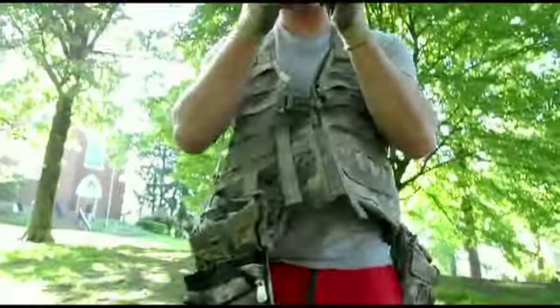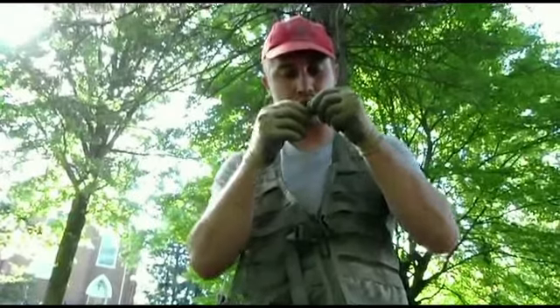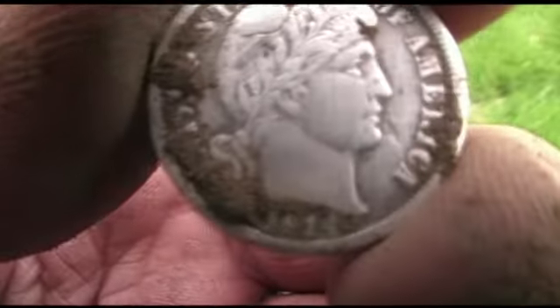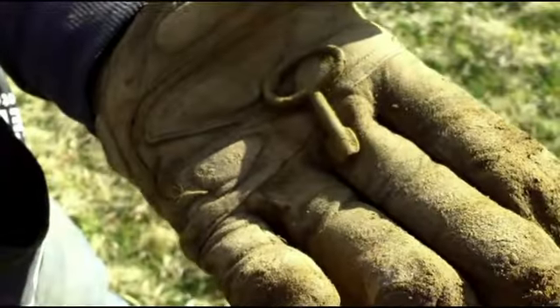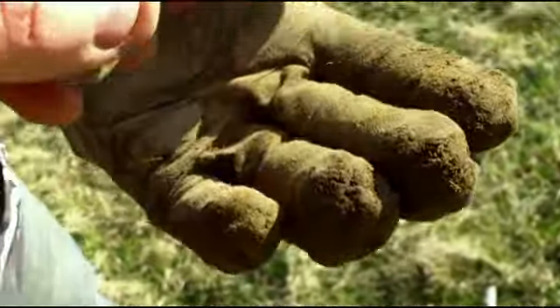Hey, my name's Bill, I'm Derek. Wow, I've seen the shield on the back. Looks like an old skeleton game, small one.